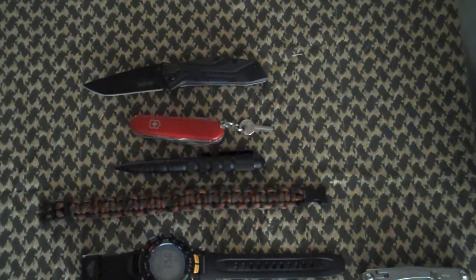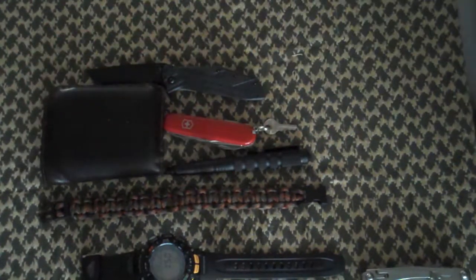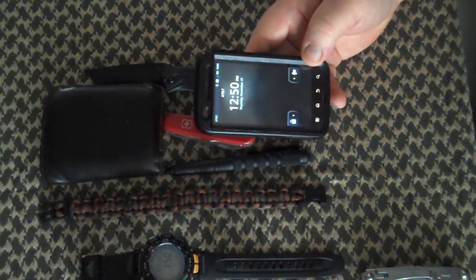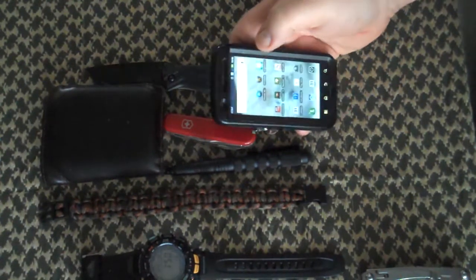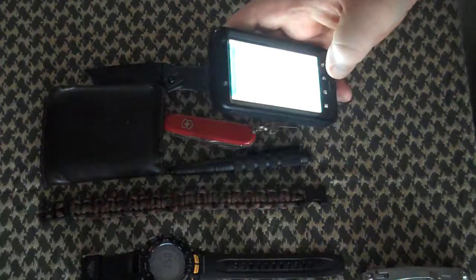The last two items I have are in my wallet and my phone. My phone is a smartphone — it is a Motorola Atrix in an OtterBox case. It has many things I use on a daily basis, including a light, which is very handy.